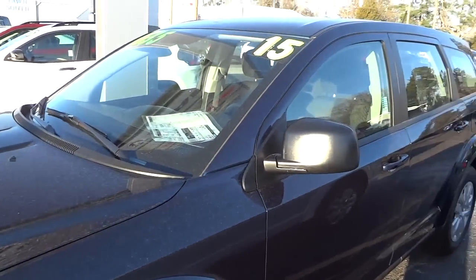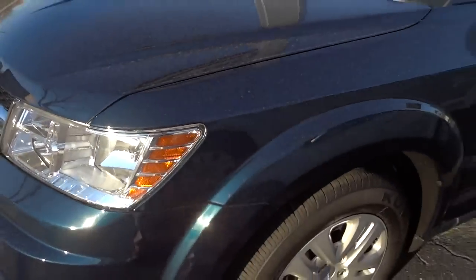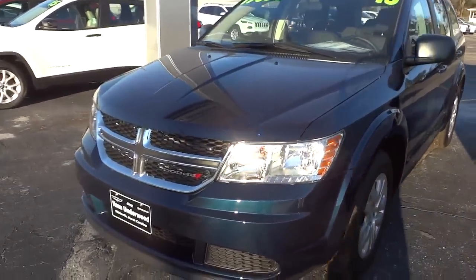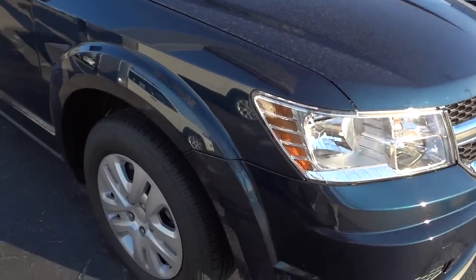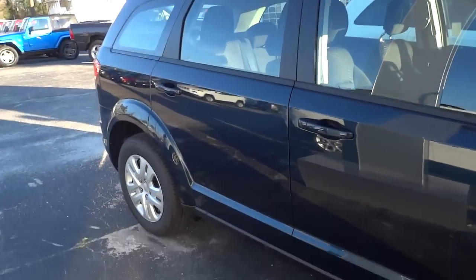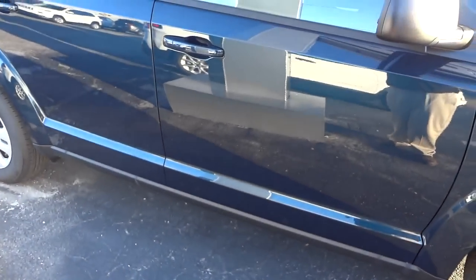The vehicle is completely filthy and not washed, but now is my time to do the video. This is a fathom blue color — kind of like a dark teal. There's the front — no fog lights, but it does have halogen headlights. One of the features that comes standard on this vehicle is the proximity key.